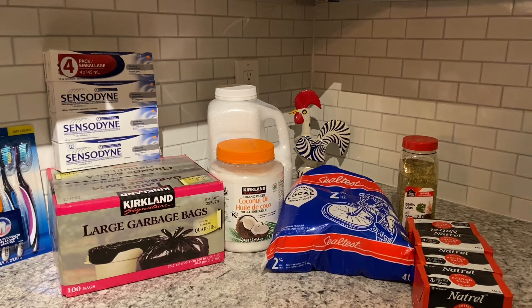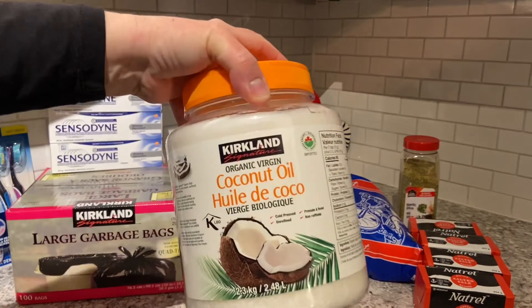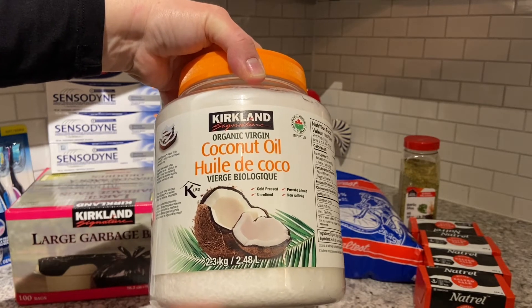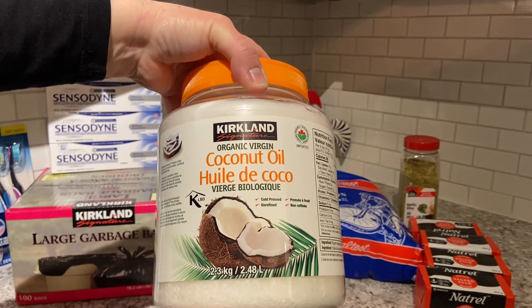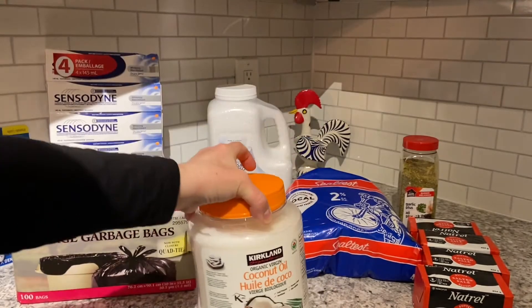Next we have the coconut milk — Kirkland brand coconut milk, extra virgin. It is 2.3 kilograms / 2.48 liters, and it was $16.99.